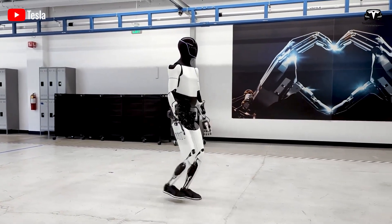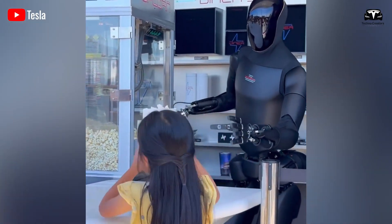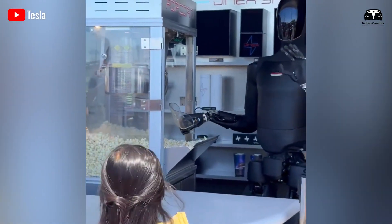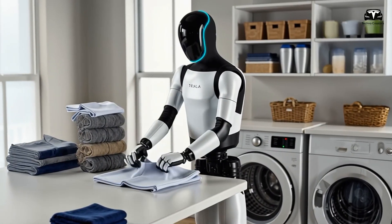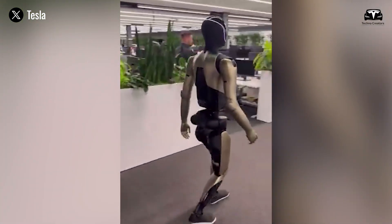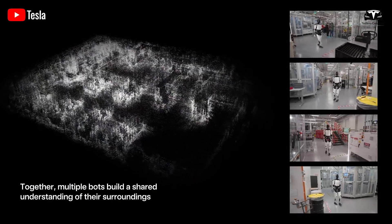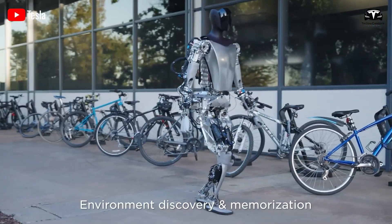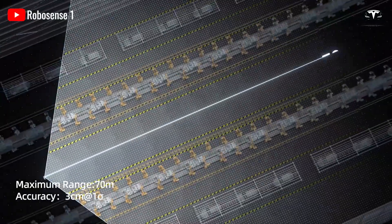Unlike a car that mainly processes vision and trajectory planning, a humanoid robot must understand 3D environments, anticipate human behavior, and execute precise manipulations in real time. If a robot is folding laundry, it must recognize the difference between a t-shirt and a towel, predict how fabric drapes under gravity, and adjust its grip dynamically — a computationally expensive process. Analysts estimate that a robot like Optimus may require processing up to 2 terabytes of sensor data daily, necessitating a chip capable of handling tens of trillions of operations per second.